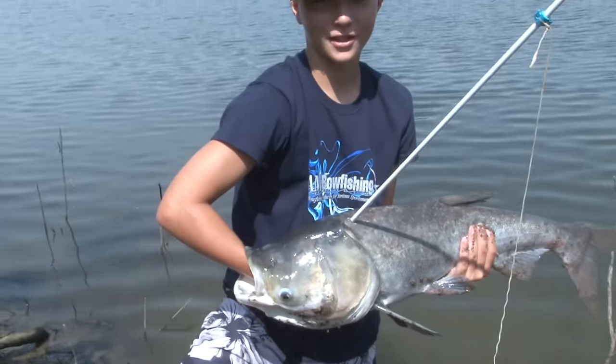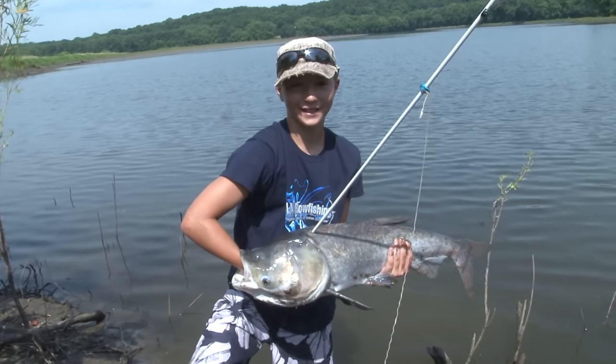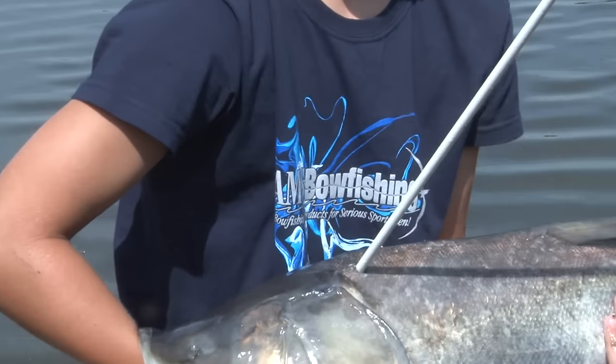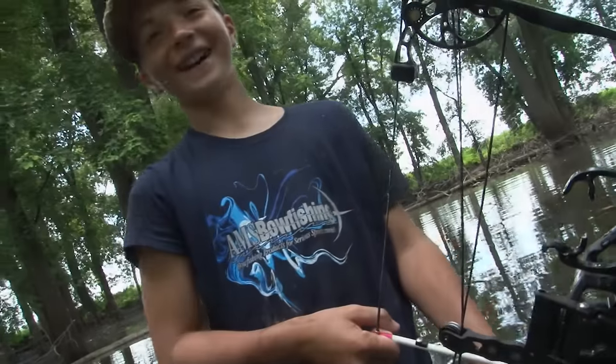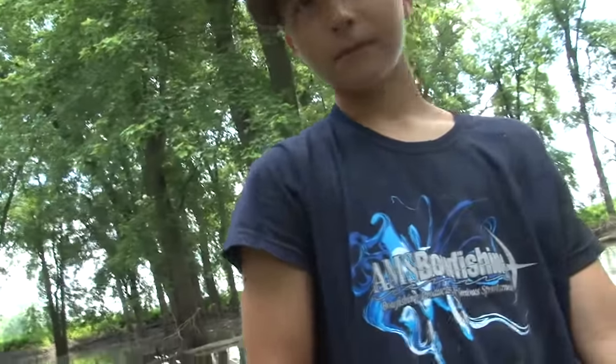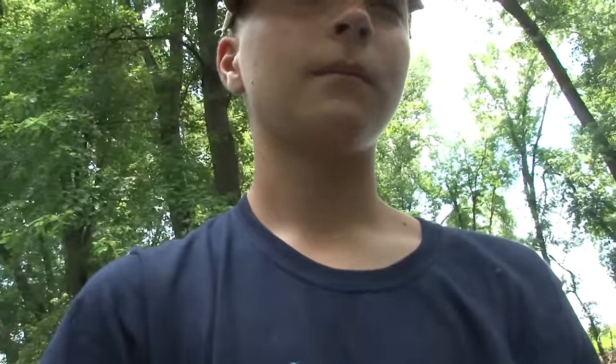I hope you had fun watching the show. Thanks to my sponsor AMS for sending us some awesome bow fishing gear. See you next time. I'm trying to avoid the camera — you're looking over the top of the camera. Just scan the water.